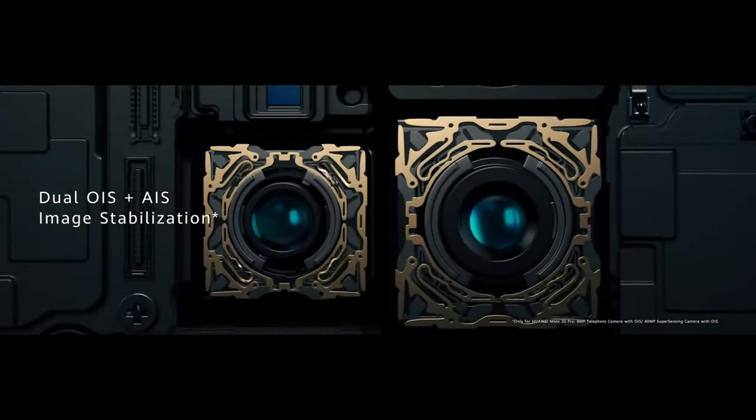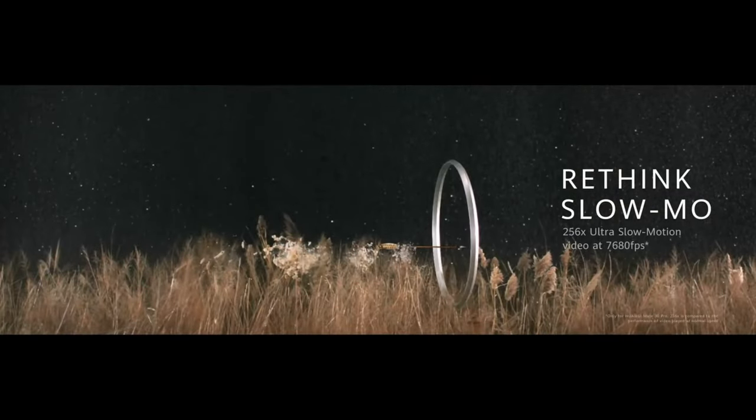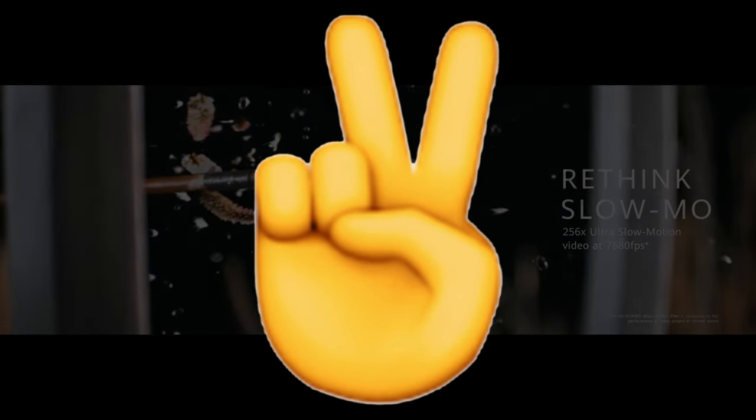What do you guys think about the upcoming Huawei Mate 60 series? Let me know in the comments down below, and as always, I will see you guys in my next video.